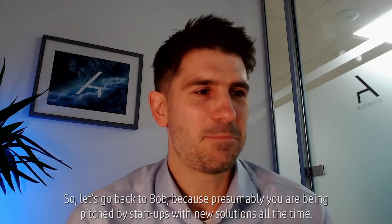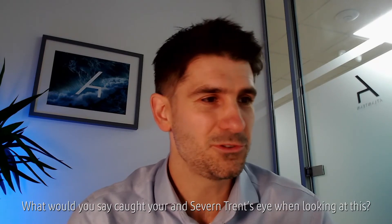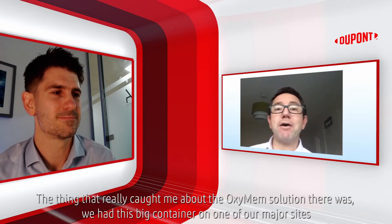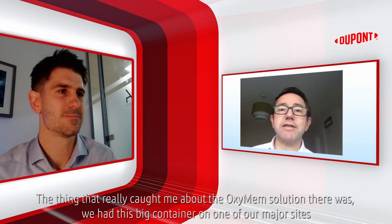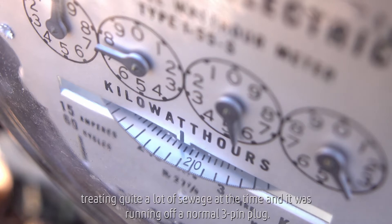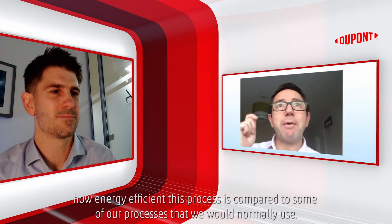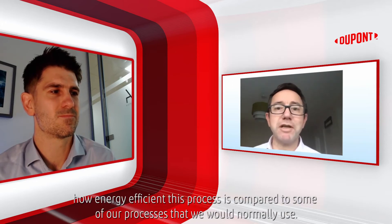Presumably you're being pitched by startups with new solutions all the time. So what caught your and Severn Trent's eye when looking at this? The thing that really caught me about the OxyMem solution was we had this big container on one of our major sites treating quite a lot of sewage at the time, and it was running off a normal three-pin plug. When you see something like that, it really brings it home how energy efficient this process is compared to some of our processes that we would normally use.